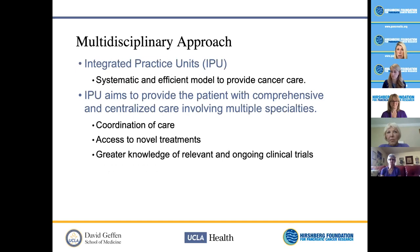After diagnosis, patients typically contact an integrated practice unit (IPU) — a multidisciplinary approach to treating cancer. Cancer care should be provided in an efficient and systematic way. IPUs aim to provide comprehensive and centralized care involving multiple specialties, coordinating care for patients who are often overwhelmed at the time of diagnosis. They also offer greater knowledge of relevant and ongoing clinical trials and access to emerging treatments.